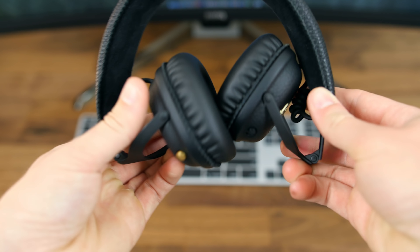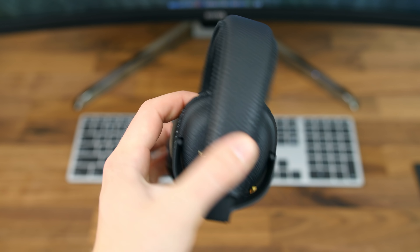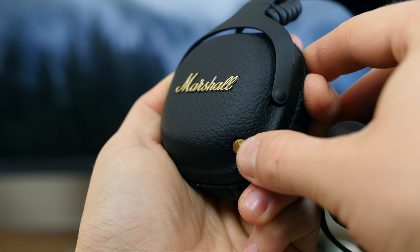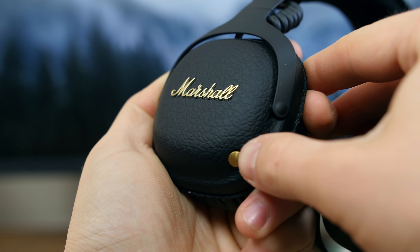My only complaint is that the ear cups don't swivel in and fold flat when storing them, but they do fold inwards which is better than nothing. Also the joystick for controlling music playback can be a little bit hard to get used to and learn the controls when you're wearing them. It's clean and minimal but doesn't function as well as separate buttons. Bluetooth aptX technology keeps the wireless signal strong up to 30 feet with no noticeable audio quality impairment.